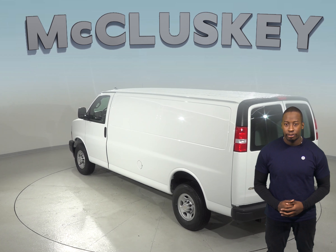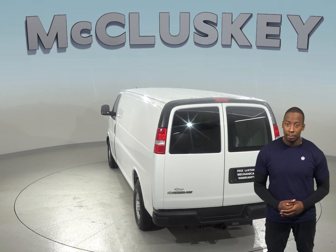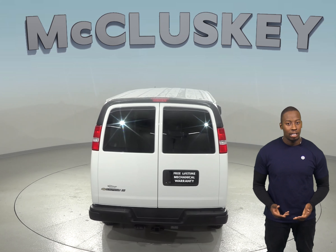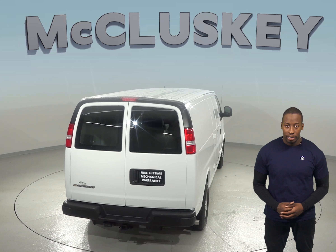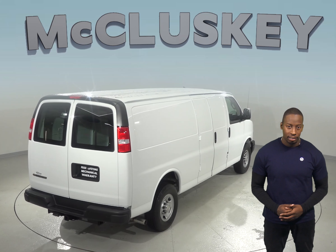An 8-speed automatic transmission is standard on the Chevrolet Express Cargo for better acceleration and lower speed on the highway. Only a 7-speed automatic is available on the Mercedes-Metris Cargo. The Chevrolet Express Cargo also offers a remote vehicle starting system.